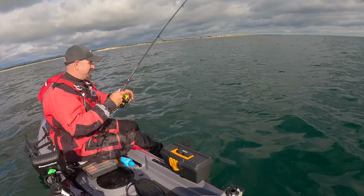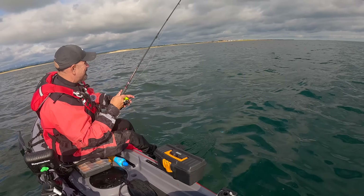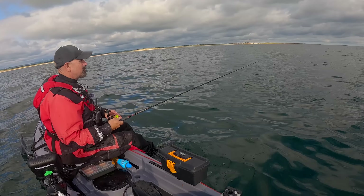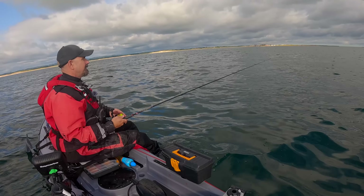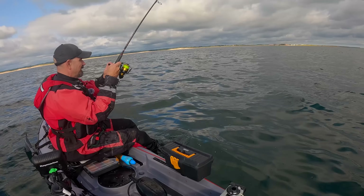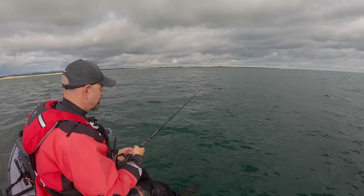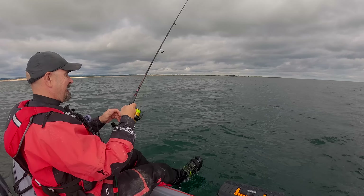Let's check that hook out and get back down there. So what we've had so far: two codlin, one pollock, and a show from the minke whales - not too bad. That wind's dropping off as well, dare I say it. Oh, missed it! Damn it.